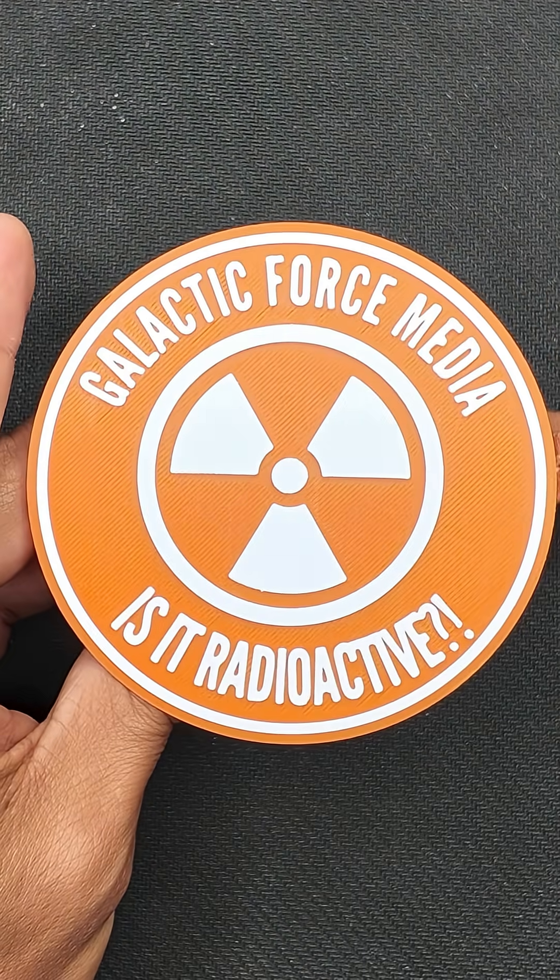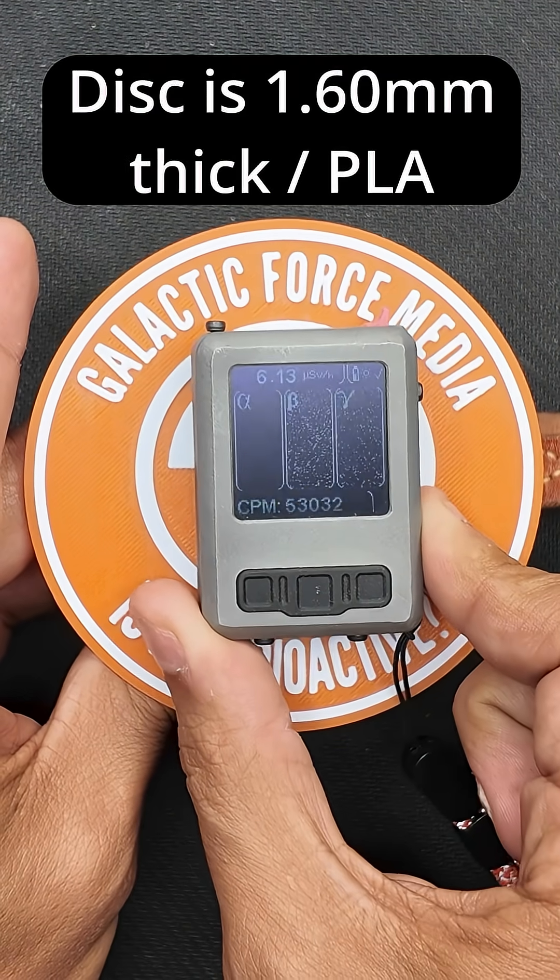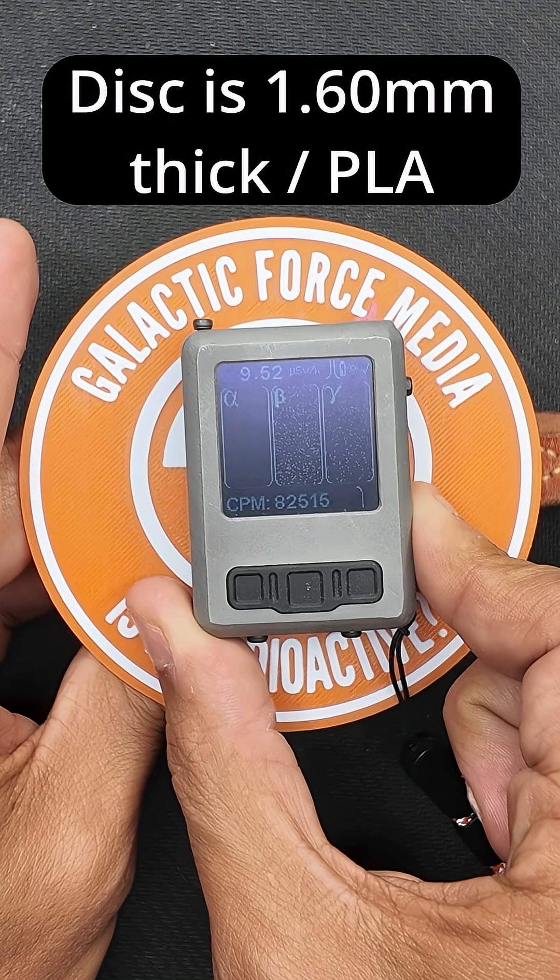First up is the Alpha radiation — big, slow, and heavy. When I place a small disc between the compass and the Alpha Hound, Alpha is completely blocked.